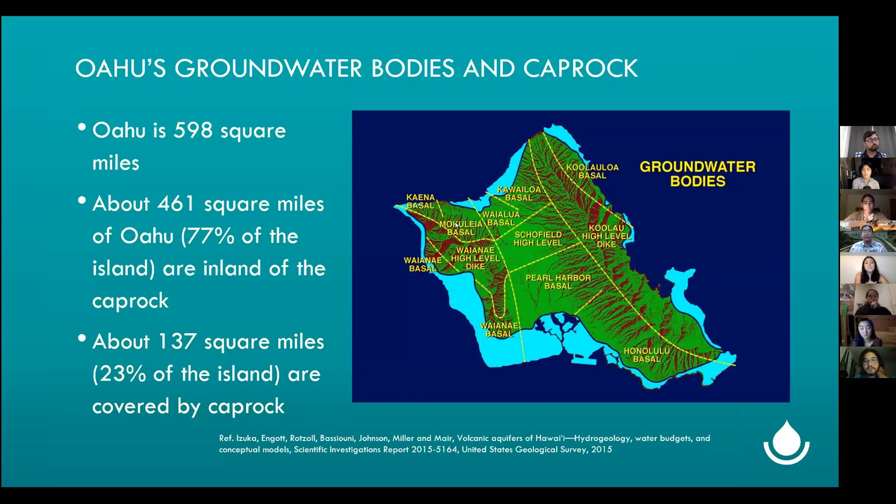The caprock surrounds most of the island — this graphic shows it in light blue here on the coastal areas, about 137 miles of caprock around our island. And these are the different aquifer areas or hydrologic units in the aquifers for Oahu.